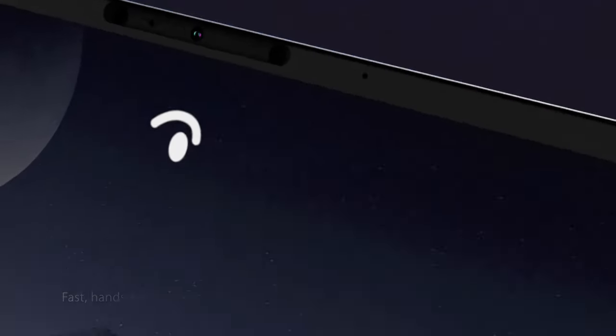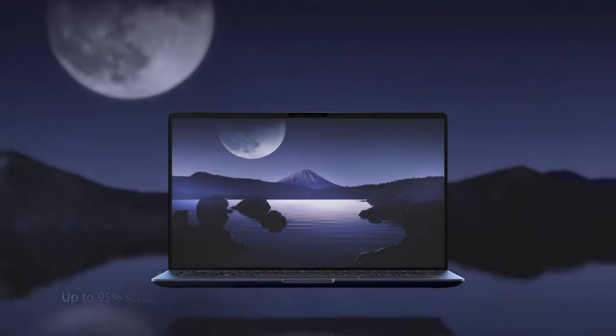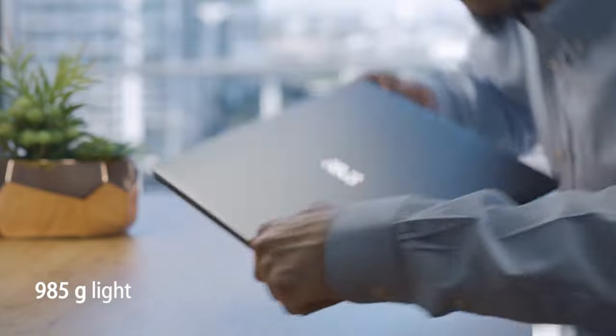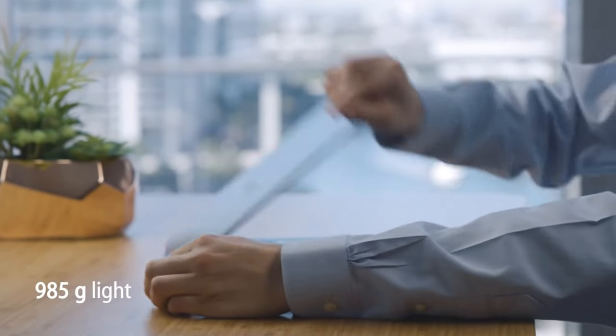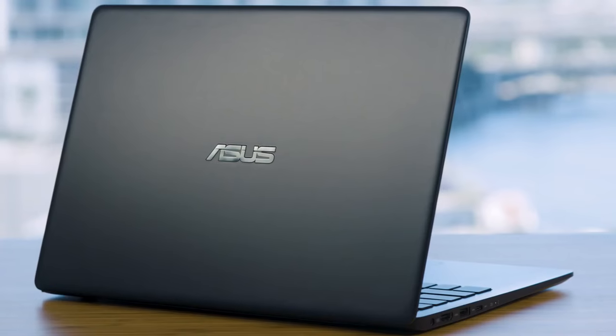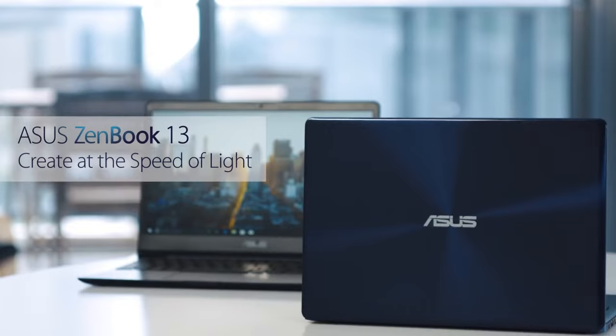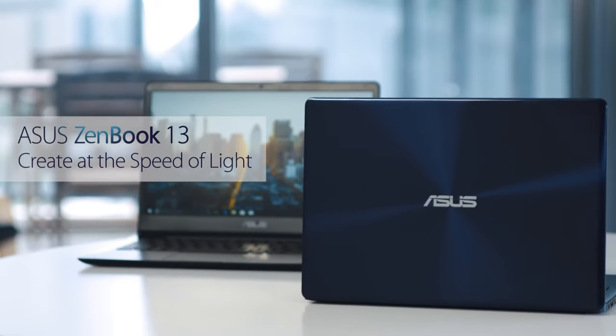The only thing we find bothersome in the ASUS ZenBook 13 is the webcam and sound system. Despite the microphone working exceptionally well, the webcam and the speaker can be irritating while in use. So consider this carefully if your needs include spectacular audio performance. Overall, this ASUS ZenBook is a total package — from being lightweight to extremely fast workloading and Linux compatibility.